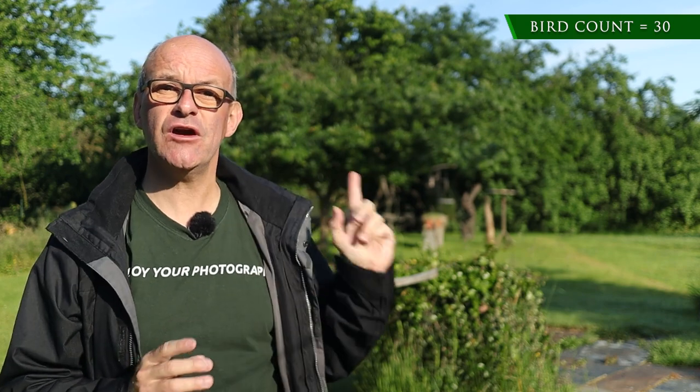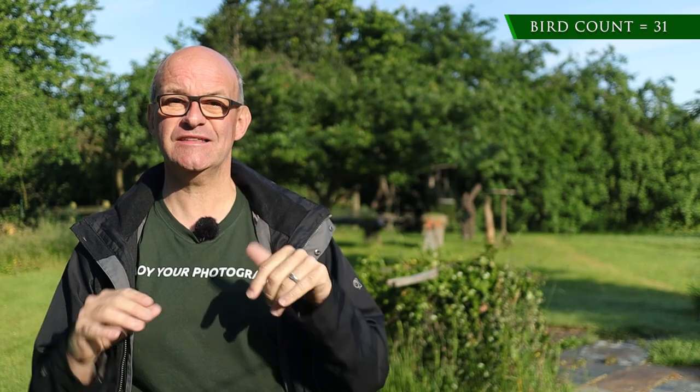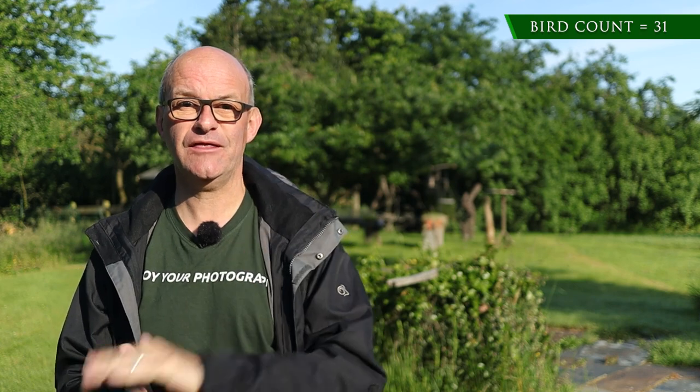Day three has got off to a really good start. I was getting ready to come out and I saw a common shelduck over by the feeders. I've never seen one of these here before — it's the first time I've ever sighted one here. So that's a great start to day three.